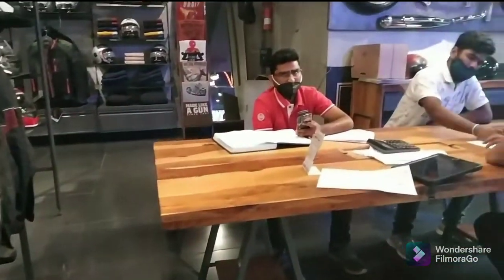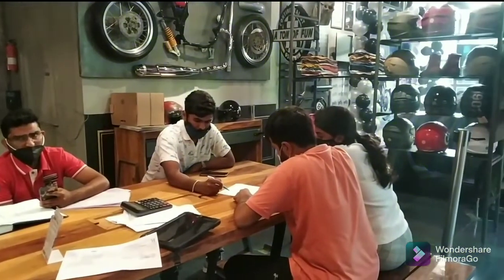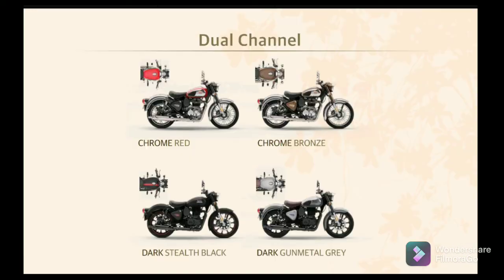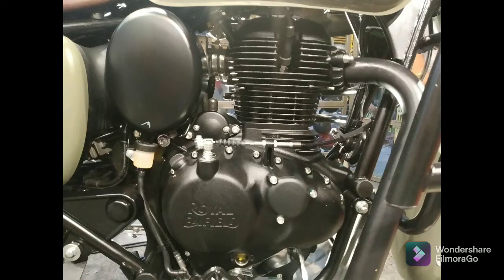Bookings have already started. Persons who booked on the launch day will get the bike in 15 days; the rest might have to wait for about 60 to 120 days. It is launched in two variants — single channel ABS and dual channel ABS — and it comes with 11 different colors to choose from.